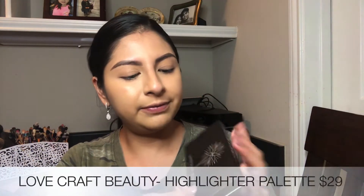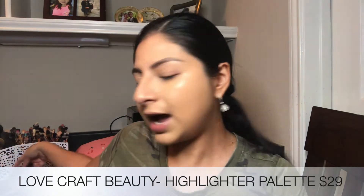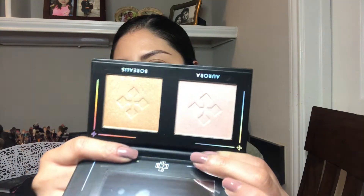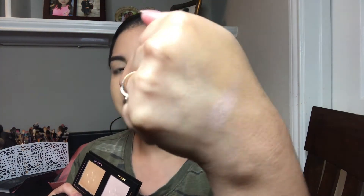Let's get started with the products that Ipsy chose for me. The first one is a highlighter palette from the brand Lovecraft Beauty. It has two colors inside — a pink and a cool shade. I already swatched it and it looks really pretty, really smooth and buttery. This highlighter is $29.